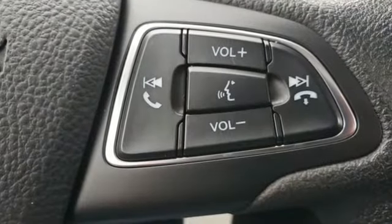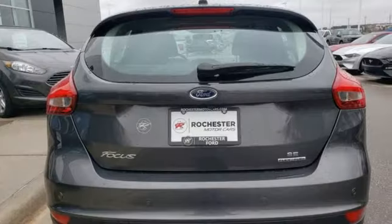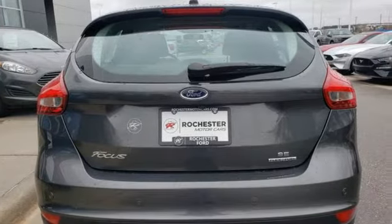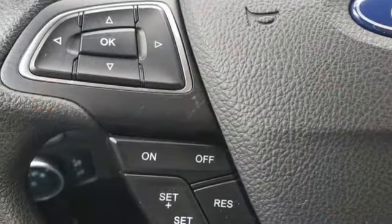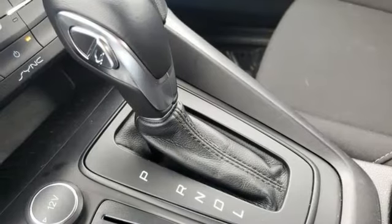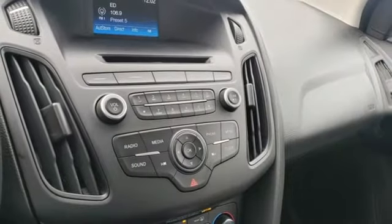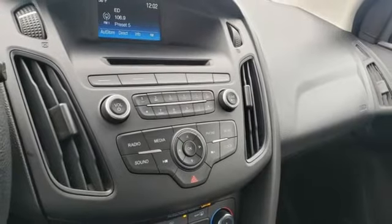It comes with all the amenities you need: streaming audio, wireless phone connectivity, manual tilting steering column, rear parking sensors, power windows, manual telescoping steering column, inline 4-cylinder engine, active grille shutters, gas pressurized shocks, and auto shift manual transmission.